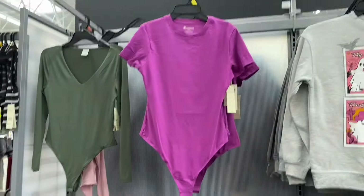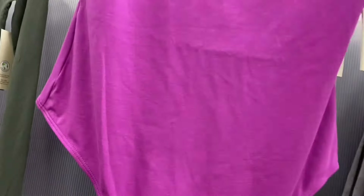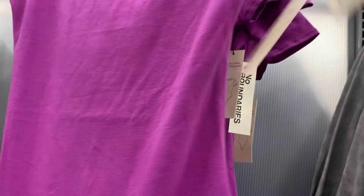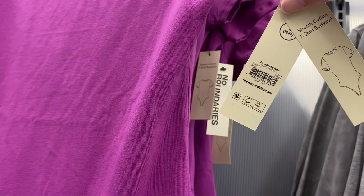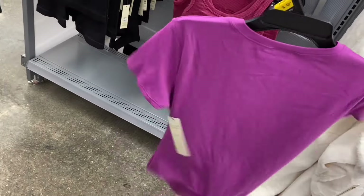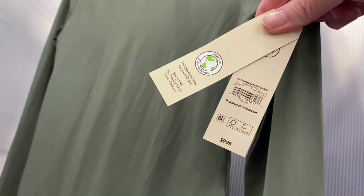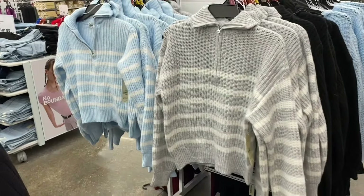I've shown the one on the left before, but there's a new stretch cotton t-shirt bodysuit on the right. They have so many styles of bodysuits — ballet neck, scoop neck, t-shirt style. There's also a double layer bodysuit for $9.98. They have so many bodysuit styles right now.